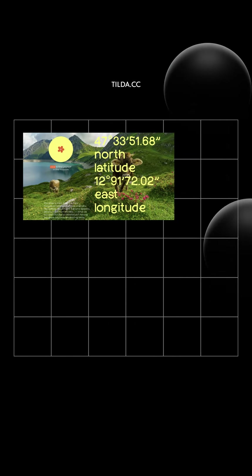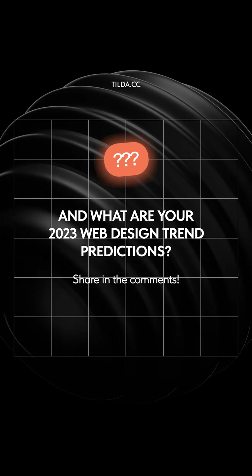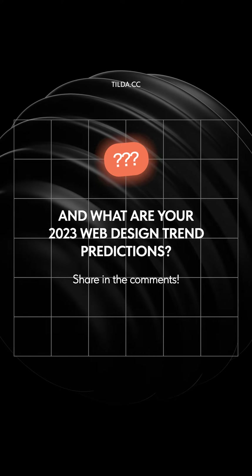Making the title brighter can help its readability and will also look stunning. And what are your 2023 web design trend predictions? Share in the comments!